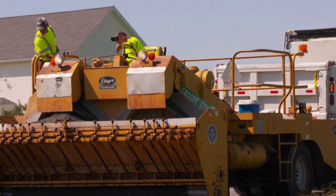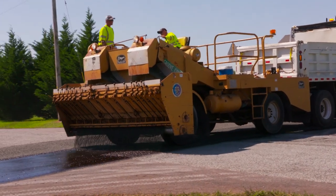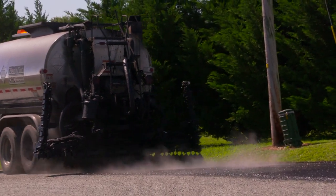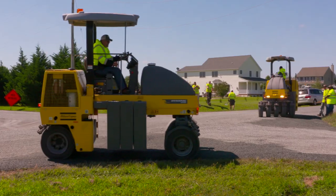Queen Anne's County and the Department of Public Works are hard at work to make sure our county roads are always in the best condition. One way to keep the quality of our roads intact is through a process known as tar and chipping. This cost-effective method allows our roads to last longer while eliminating potholes and ensuring safety for all vehicles.